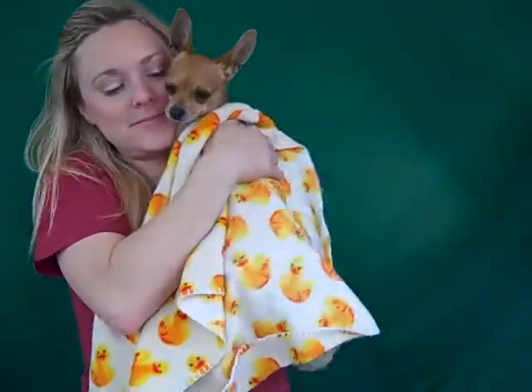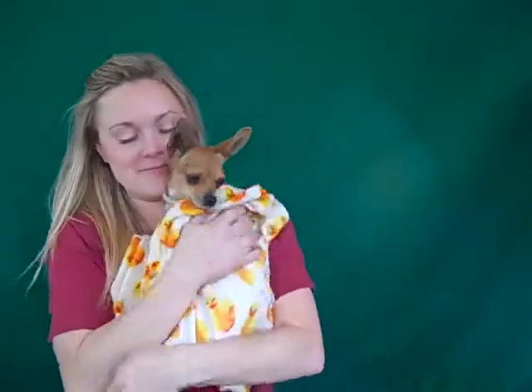So come on down and meet Shelby. We would love for someone to come in and make her part of their forever family, because she certainly deserves it and she would love to leave the Baldwin Park shelter and go home and snuggle with you. Right, Shelby? Bye, sweet girl.